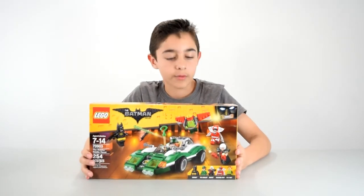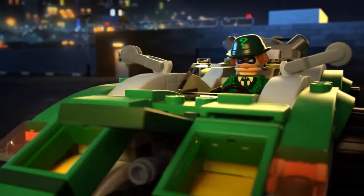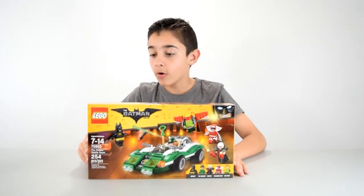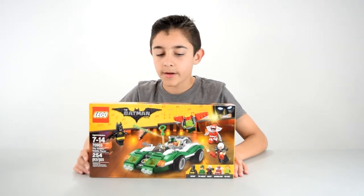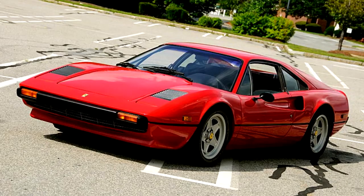The next set is like a real tongue twister — the Riddler Riddle Racer. I have never heard of Calendar Man, Bagpipe, or Kite Man. I know Calendar Man's in the movie. Anyway, this is just like the Riddler's car. It appears in the beginning of the movie. It looks cool — it looks like an old Ferrari.